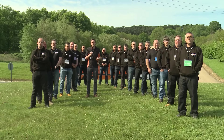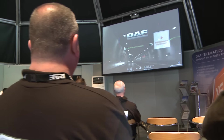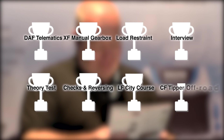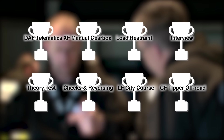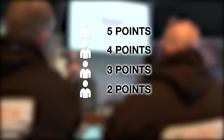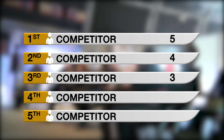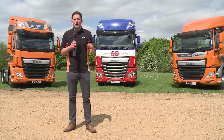This is the DAF Transport Efficiency Driver Challenge. Over the next two days our 18 finalists will take on eight challenges, each scored in a way suitable to that individual task. The top five from each challenge score points: five for first, four for second, three for third, two for fourth, and one for fifth. Those points go directly into the overall league table, with the driver on top at the end declared the winner.